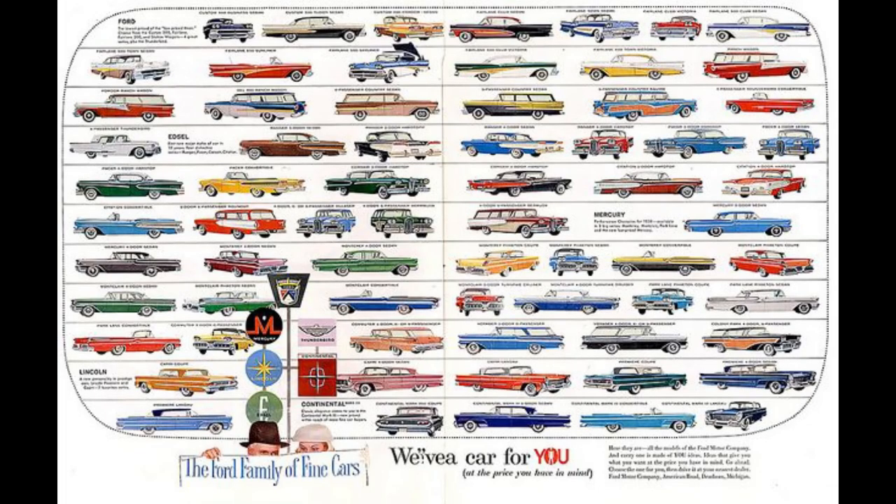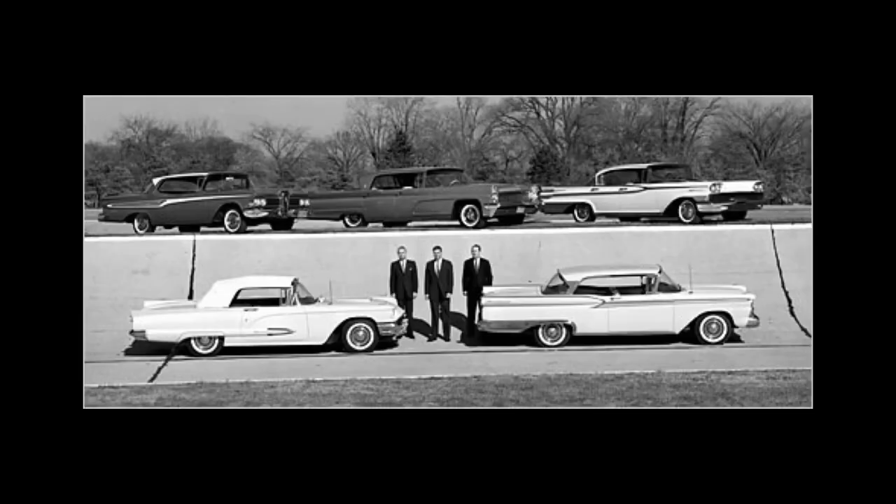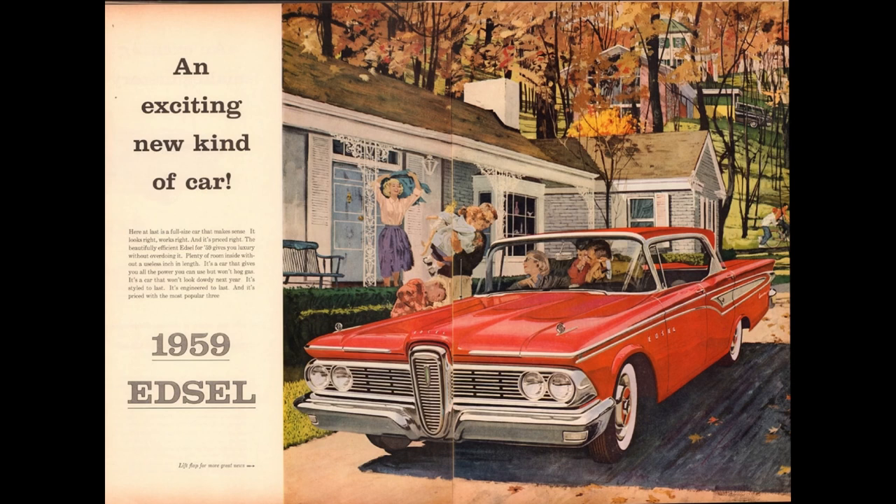Let's talk about the market position of the Edsel line. In 1958 it was Ford, Mercury, Edsel, Lincoln — think M-E-L. But by 1959, they moved Edsel down market and put it between Ford and Mercury: Ford, Edsel, Mercury, Lincoln — which confused buyers because nobody knew what they were getting.